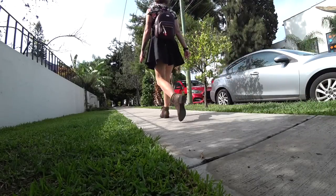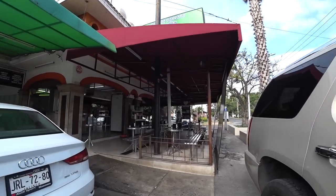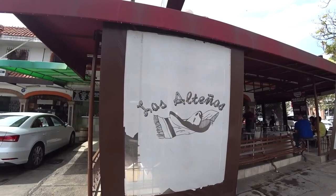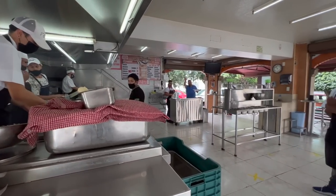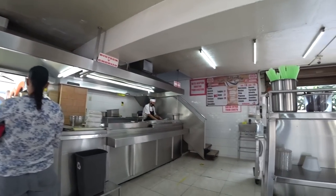Now I'm heading back into the Chapalita neighborhood for some more inexpensive taqueria-style tacos. This place is called Los Altenos and it came very highly recommended by some people in the Guadalajara Facebook group.